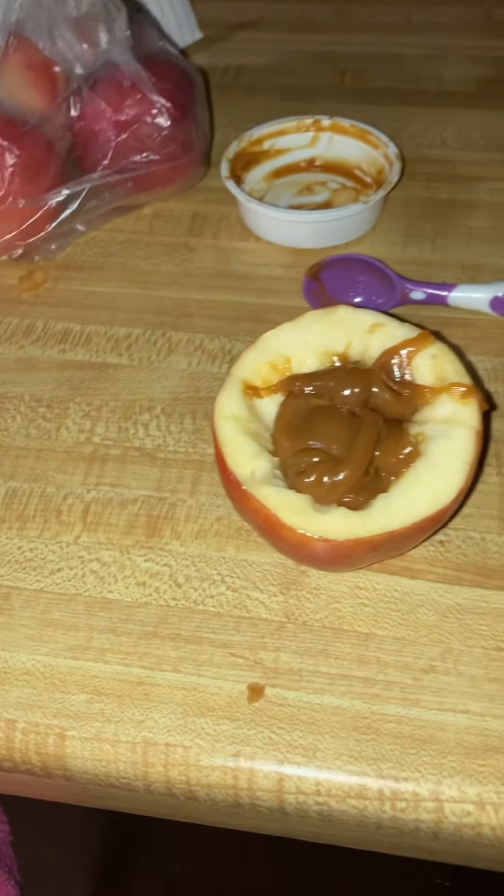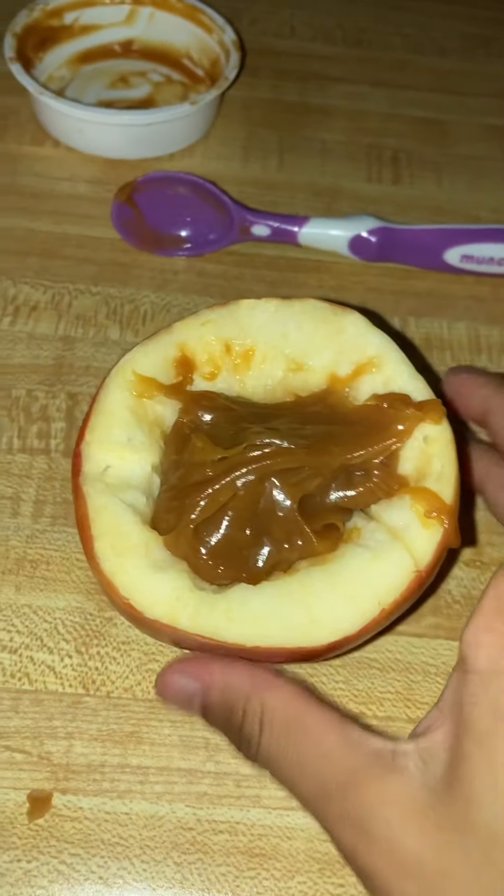Okay, so this is what it looks like. I'm gonna just flatten it out. It was dumb of me to flatten it out. So I'm gonna wash my hands and then go ahead and eat it.